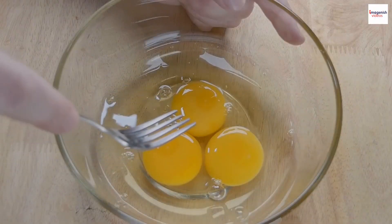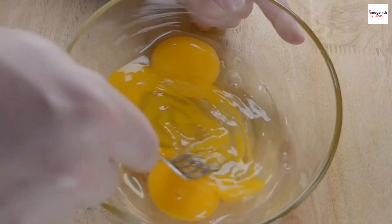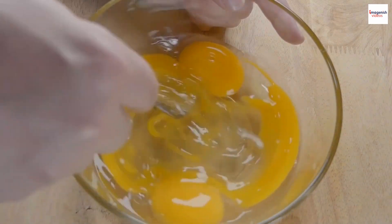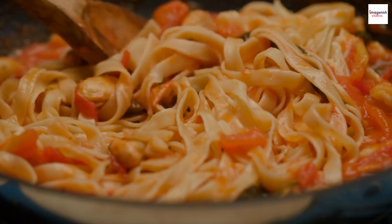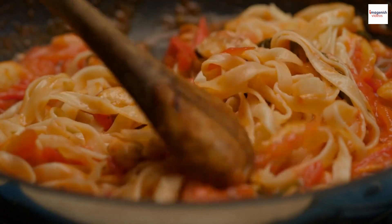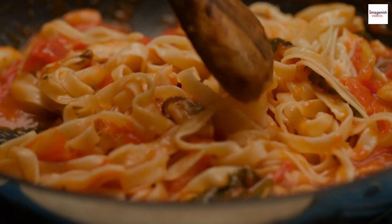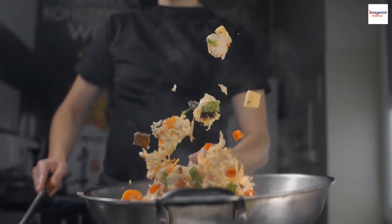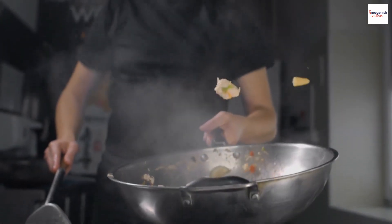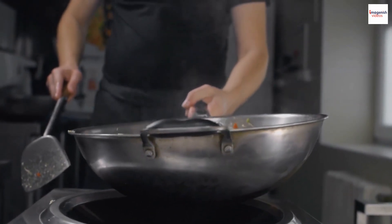Another essential ingredient that sets PAD CEU apart is the use of eggs. It's time for the final touch — eggs. We'll let them cook until they're just set. And there you have it, a plate of mouthwatering PAD CEU, ready to be served. The ingredients are expertly tossed and flipped in the hot wok, ensuring that each component is evenly coated in the flavorful sauce and that the noodles are thoroughly infused with all the aromatic goodness.